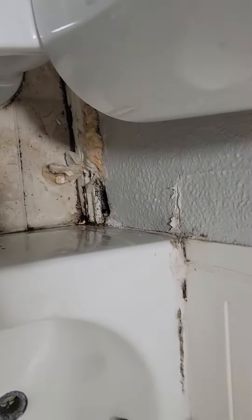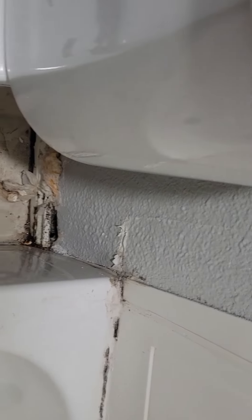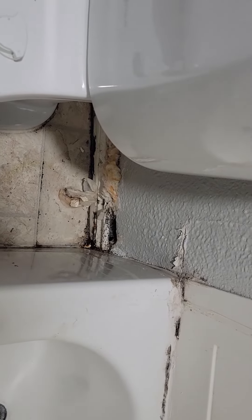I don't see it coming from the tub, I can't see it coming from the toilet, so I'm assuming that it's behind the walls. Recommend repair and further evaluation by a licensed plumber.